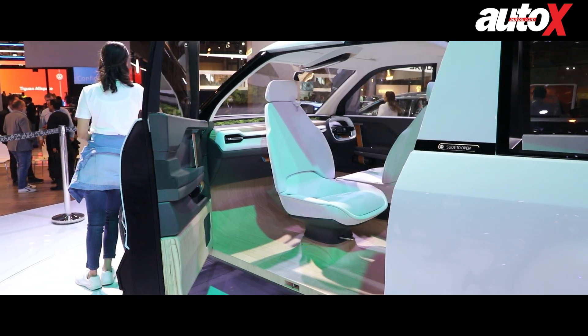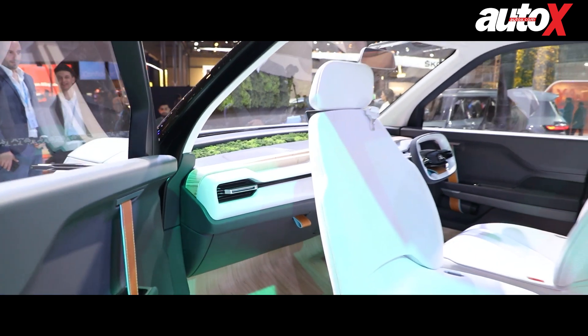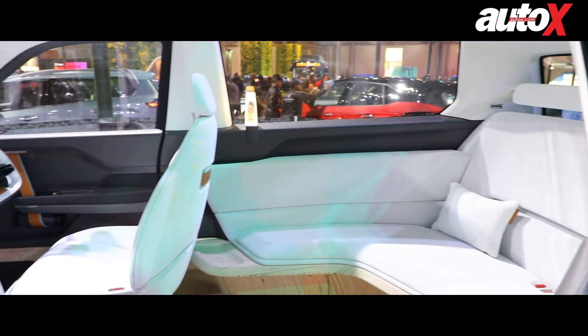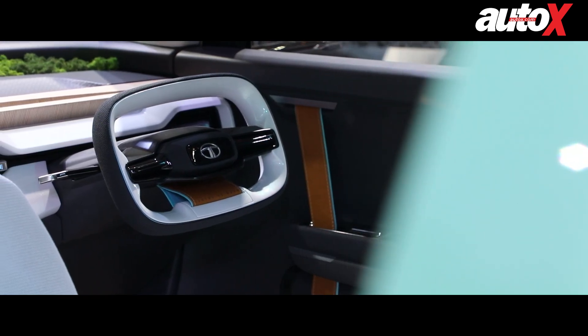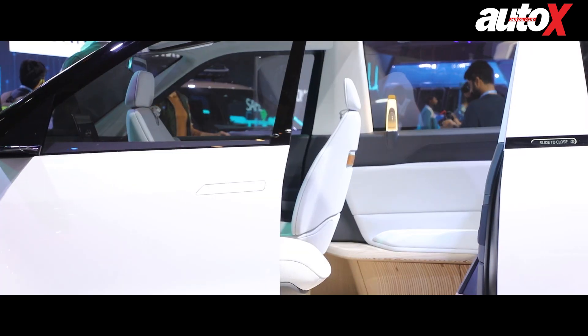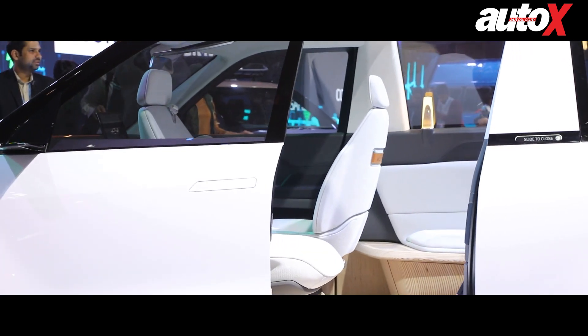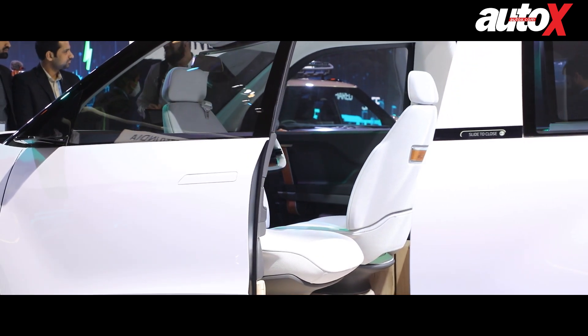The interior looks absolutely futuristic. You have wooden flooring across the length of the car and two seats up front, with one of them pointing towards the other side. The steering wheel is a small rectangular thing that isn't quite going to make it into the production model. The most interesting bit is the slide-to-open door — you just need to slide it like your smartphone and the door will open.